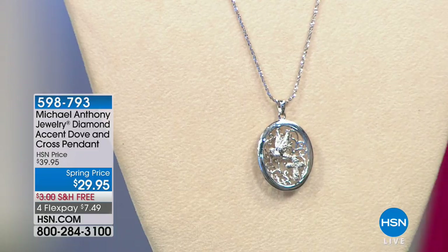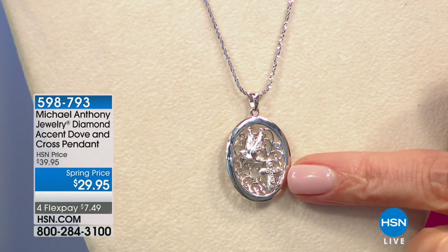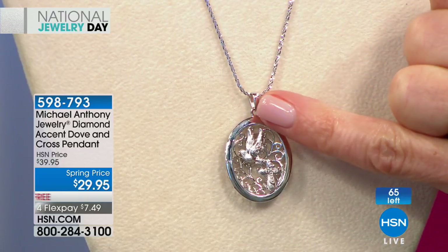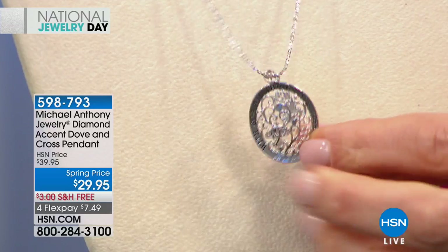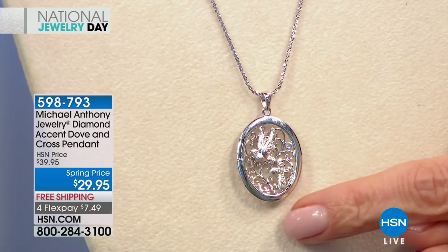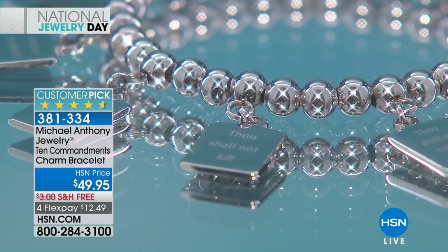Let's give you some updates. The dove and cross pendant with the kiss of diamonds — genuine diamond accent on the cross, beautiful vines, dove as the ultimate symbol of peace and hope — on the reverse: 'With God all things are possible.' At $29.95, fewer than 70 remain. Add a chain for $15 to $20 and you have an entire ensemble for less than $50. Beautiful precious metal designs — Michael Anthony is on a roll today.